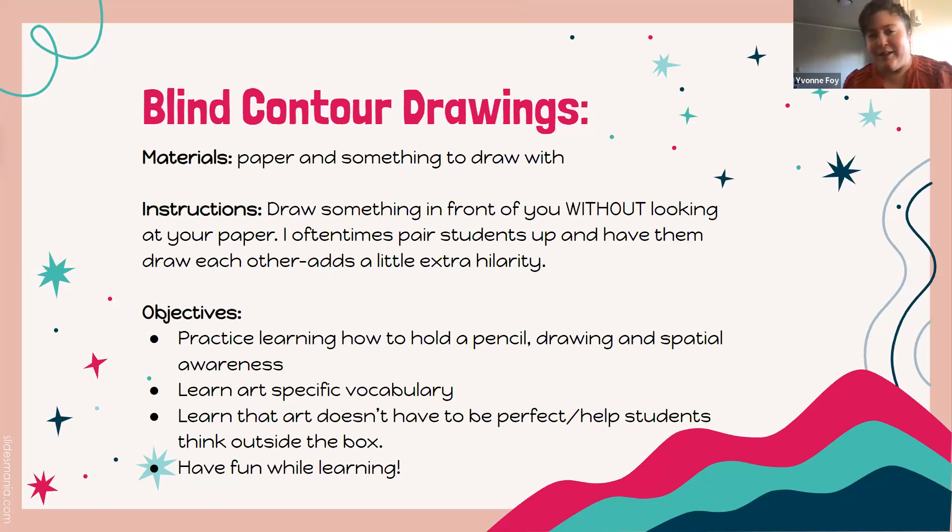Additionally, we get some practice with drawing — younger students get to practice holding pencils, we learn some art-specific vocabulary, and it's really silly and funny when they're drawing each other. I always give them the option of drawing me, because it ends up being really silly as well.